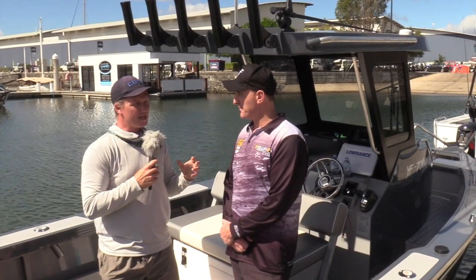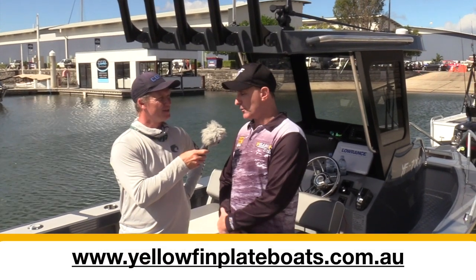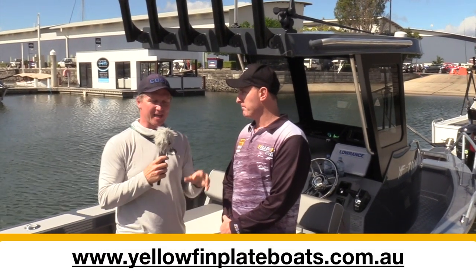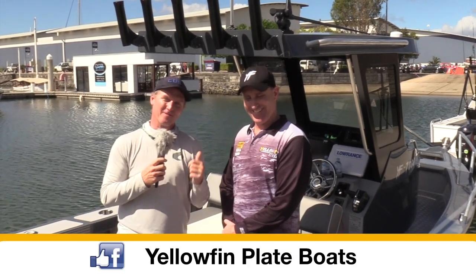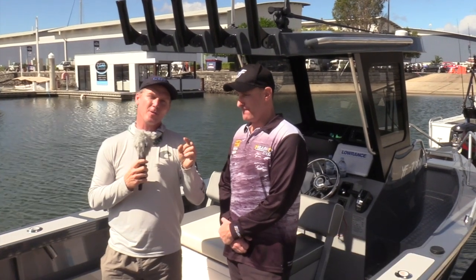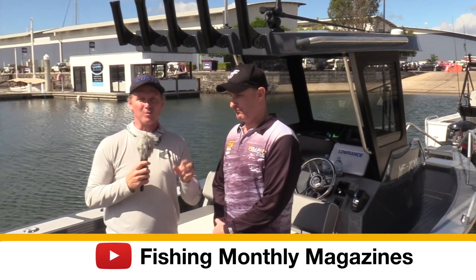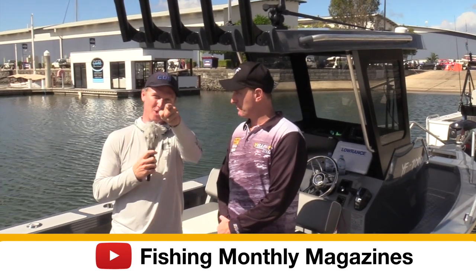We've been waiting a while to drop this news. The new website address is yellowfinplateboats.com.au. So if you want to check out some of what I call Gold Coast boat builder boat porn, get onto that Yellowfin site and check it out. We're looking forward to taking these for a run — make sure you keep an eye on the Fishing Monthly YouTube channel because we have very performance-oriented boat tests of these new Yellowfins coming to you very soon.